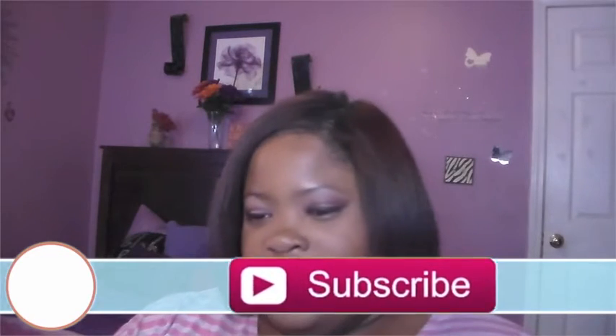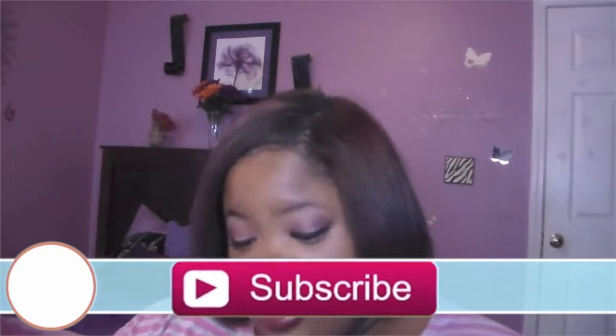Hello everyone, today I have a video for you guys. This is not a beauty related video, but this is a planner video. As you guys know, I do use the Mambi Create 365 Happy Planner. I love it and this week's spread is so adorable. I just love looking at my current spreads.